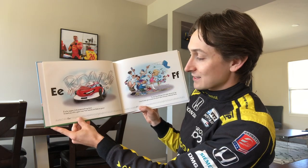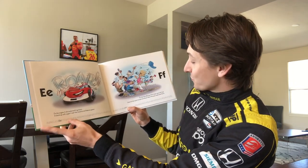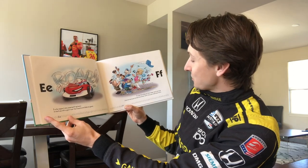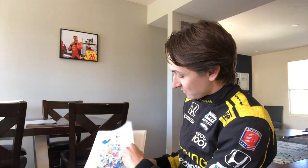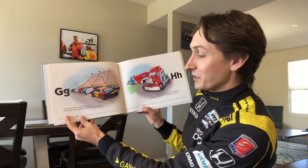E is for engine — it sits underneath my hood. It starts up with a giant roar that sounds and feels so good. F is for fans like you that cheer me on as I go. I love to hear you scream and shout more than you could ever know.